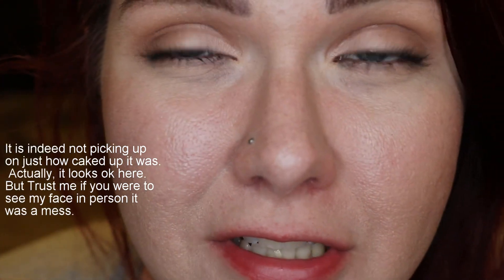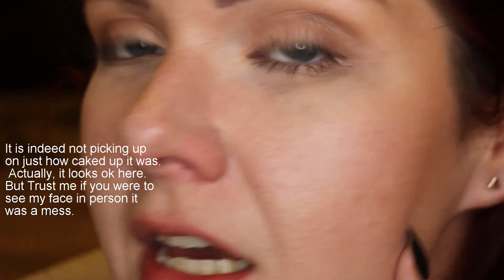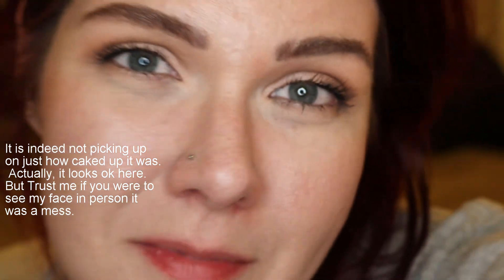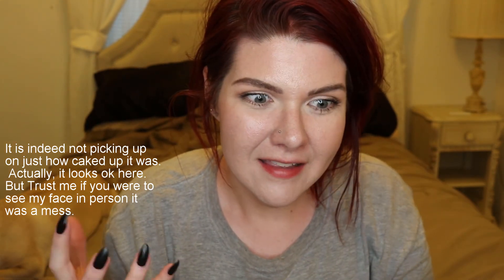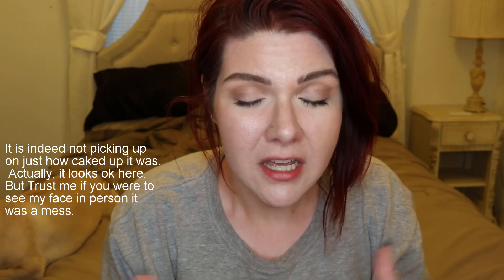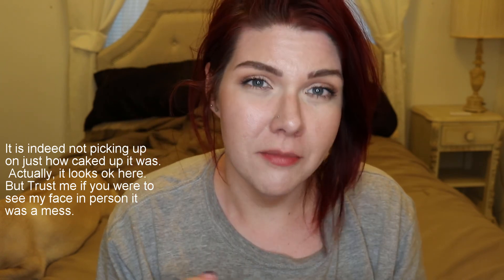I'm going to zoom you guys in — I don't know if the camera will pick it up but it's really bad around my nose, especially around my piercing where it has gathered up badly. It looks heavy on my forehead, my cheeks, and my chin. It just looks really dry and I just wouldn't want to wear this out right now. It feels tacky and gross. It's amazing that the only difference today is I didn't wear a primer.